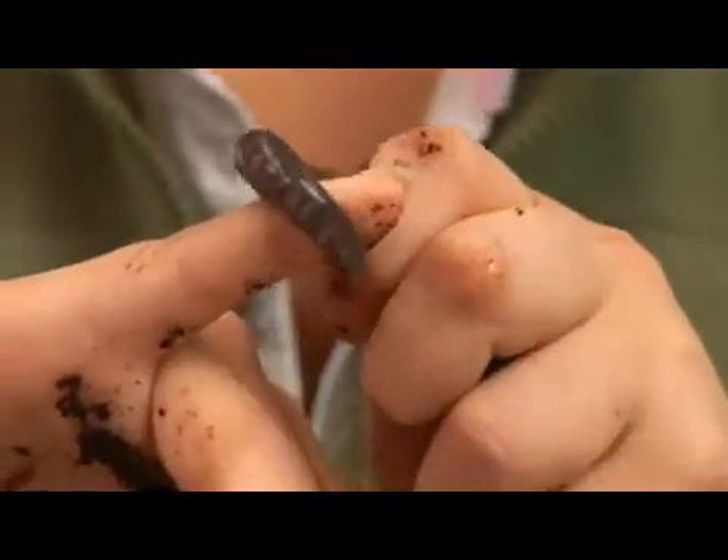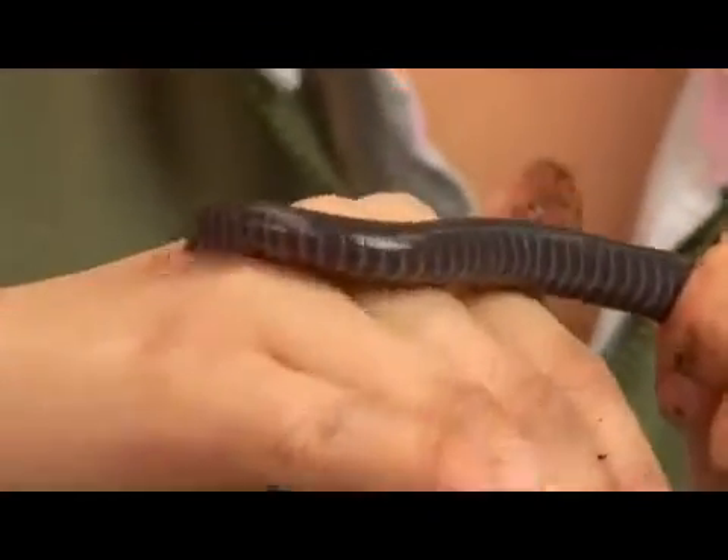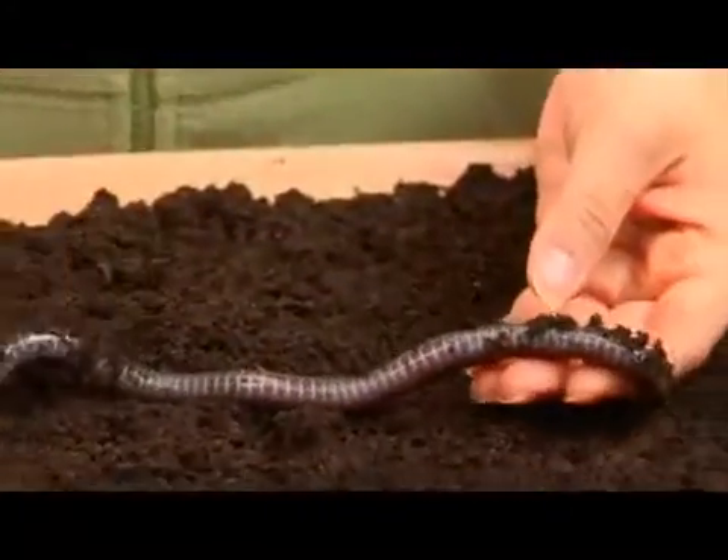As far as amphibians go, they lack limbs, a pelvic girdle and a pectoral girdle. Most of them are quite small but some species can reach up to a meter long.